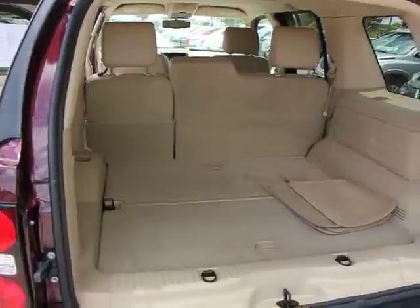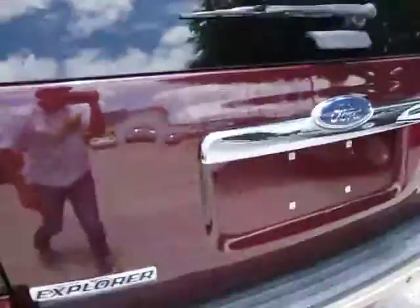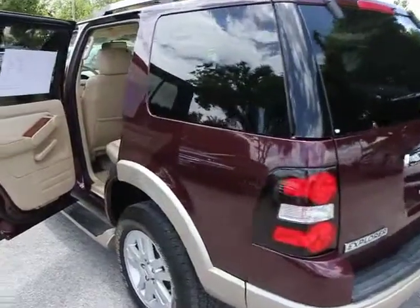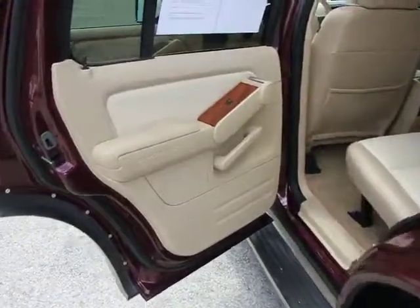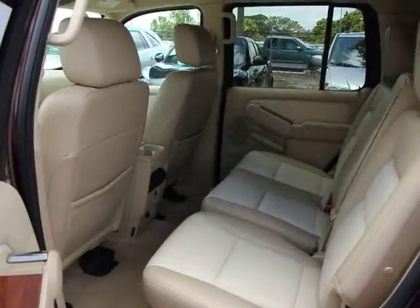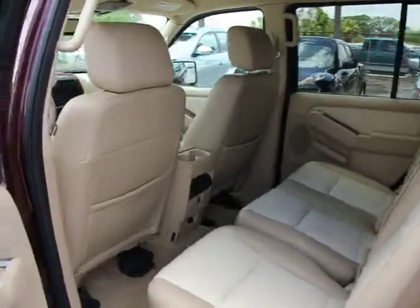Here are some of this vehicle's great options: tow hitch, stability control, air conditioning, five-piece automatic transmission with overdrive, four-wheel independent suspension, AM-FM stereo with CD player and MP3 WMA capability, fog lamps.